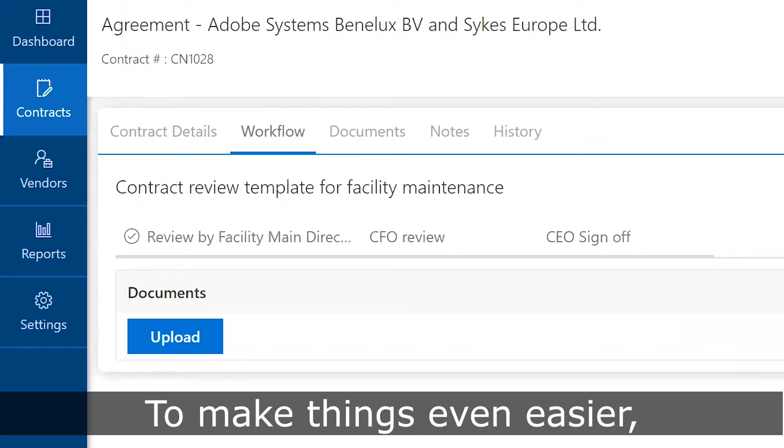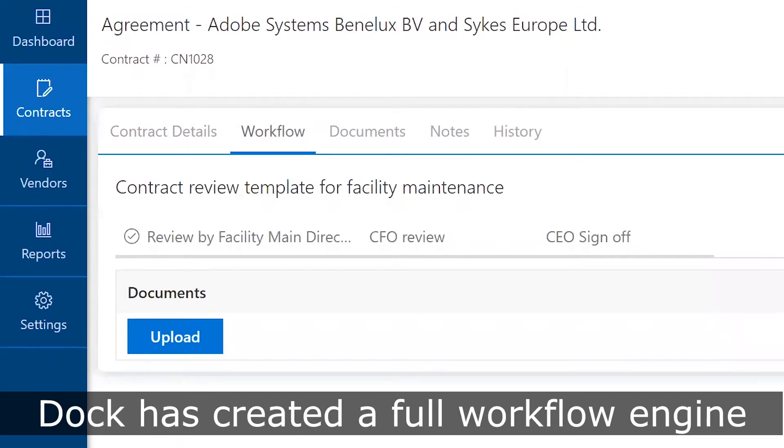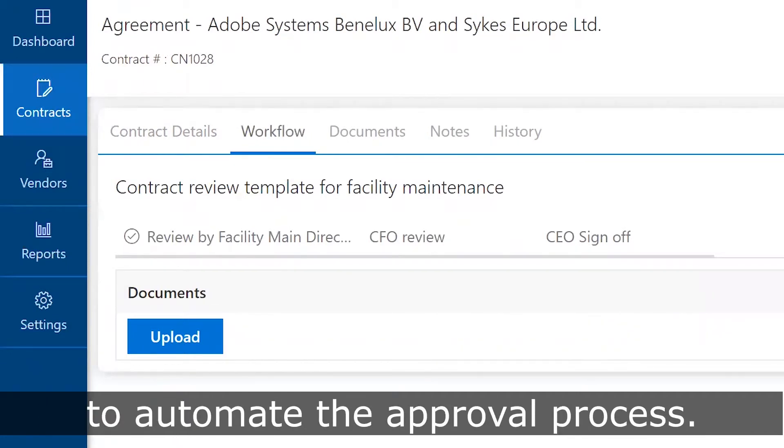To make things even easier, Dock has created a full workflow engine to automate the approval process.